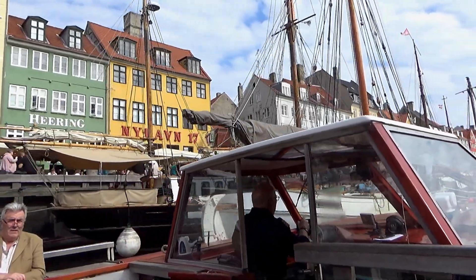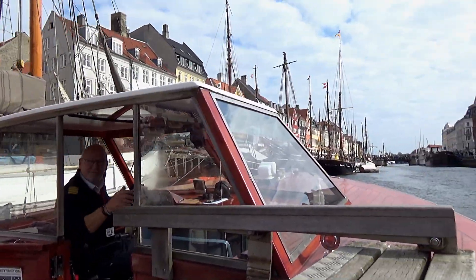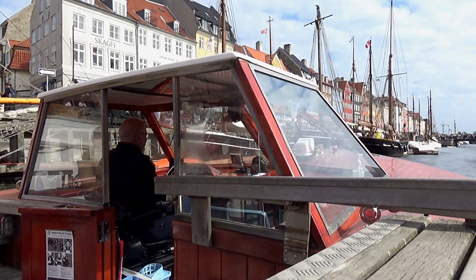Hello, with Captain Frank up here in the front — here you have him, Captain Frank, ladies and gentlemen. And you're going to be sailing with me. My name is Patrick and I'll be your guide for the next.